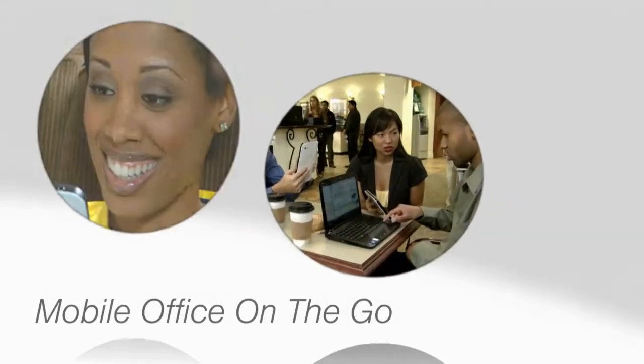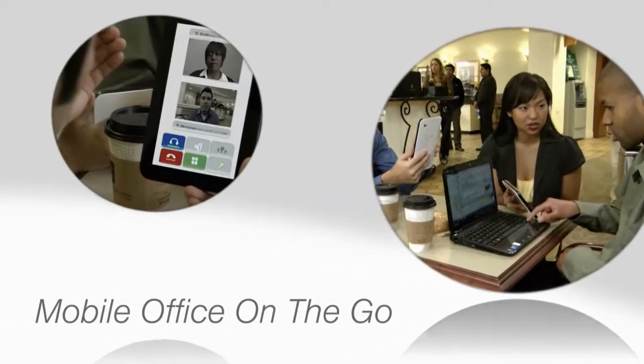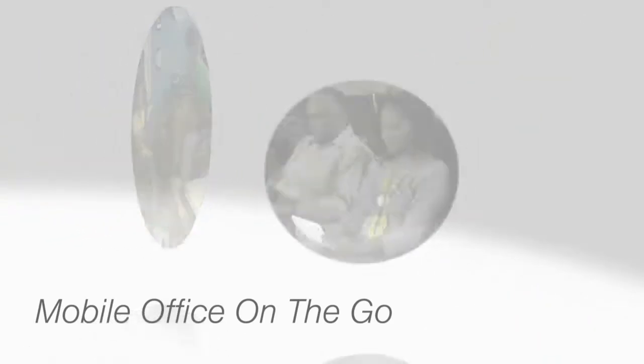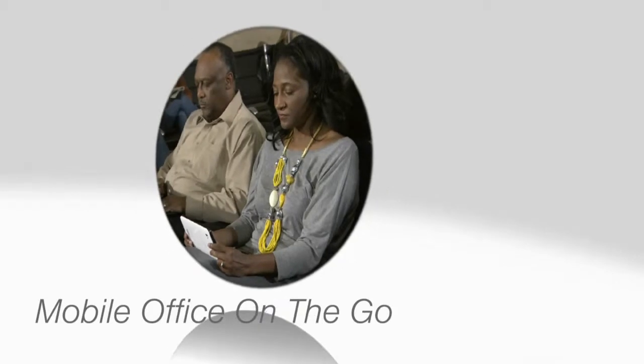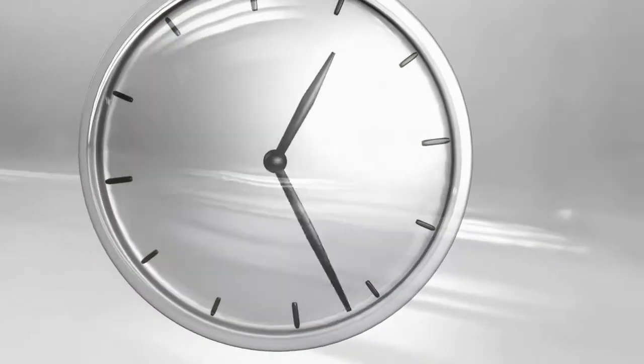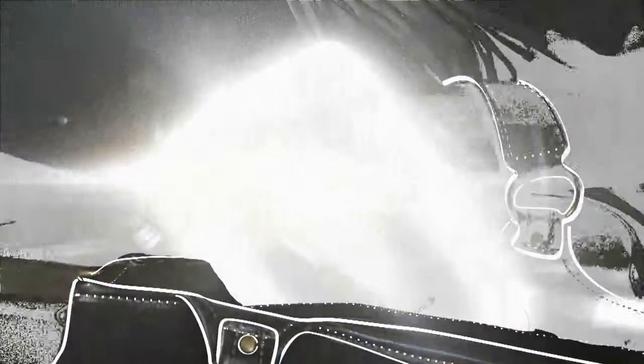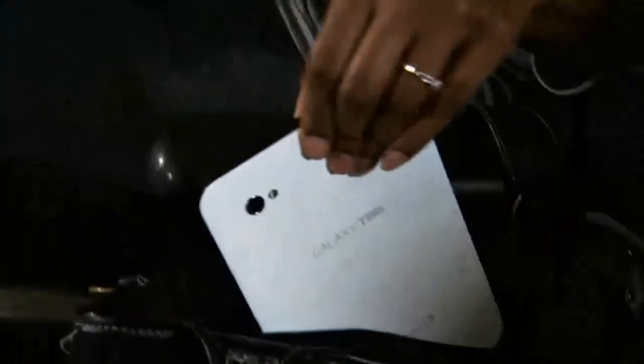Sprint makes productivity easy for small business owners by combining devices such as the Dell N-Sprint 11Z UltraThin Notebook or the Samsung Galaxy Tablet with business applications like Axsoft Advanced Wireless Forms. This combination gives you the only tool you need to ensure your business operates efficiently and on the go, because we know your time is incredibly precious.